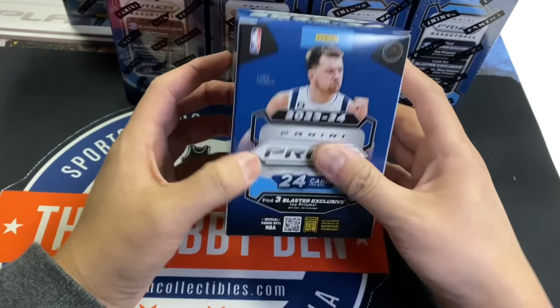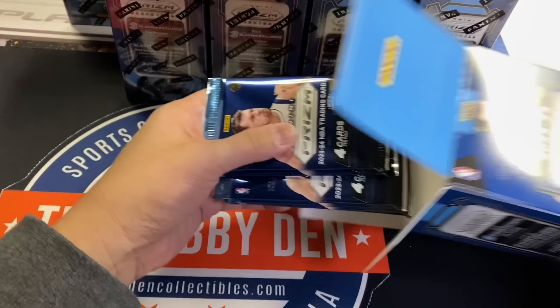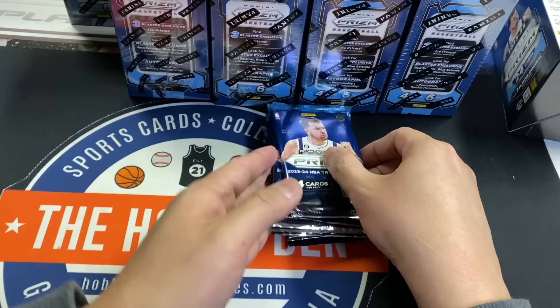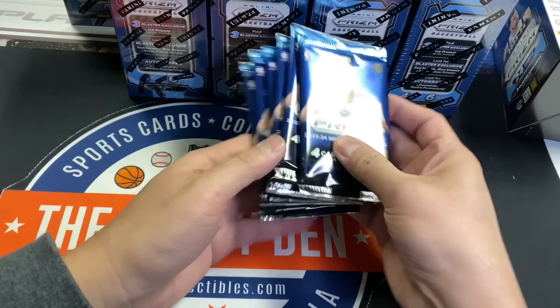You can also get rookie penmanship autos. But with Panini, they don't have Wimbanyama, which is the biggest chase in a very long time. You're not even really chasing the autos — you're more chasing the colors of Wimbanyama, even the base. The base right now are going for $100. I would sell immediately; I think they'll level off to $50 eventually but still stay pretty high.